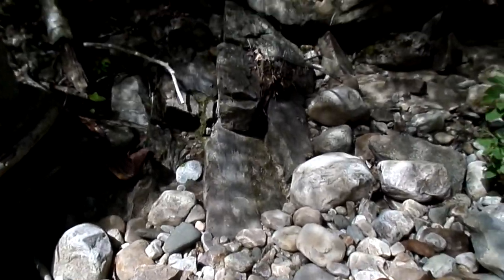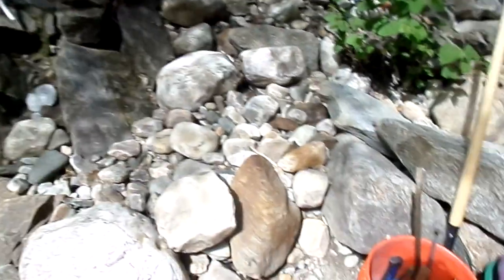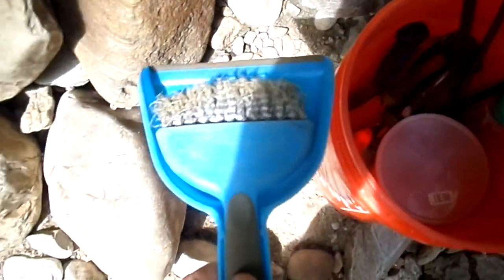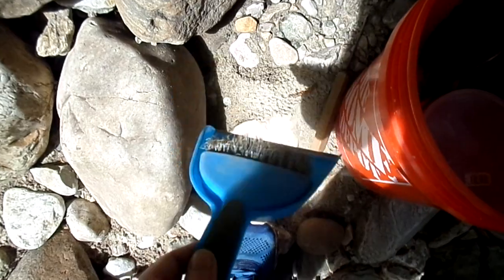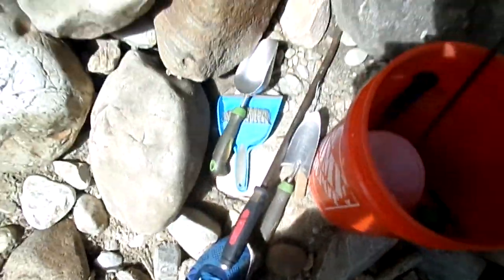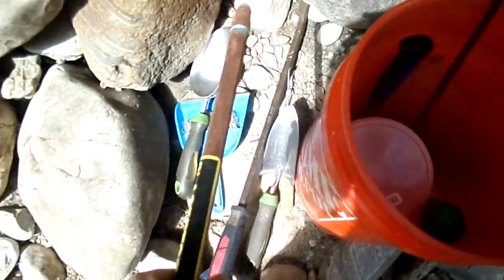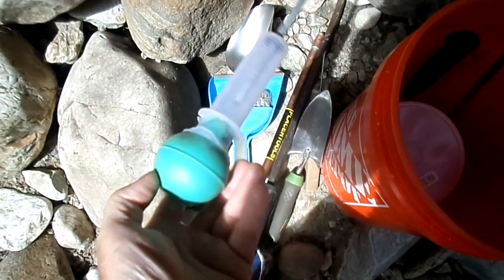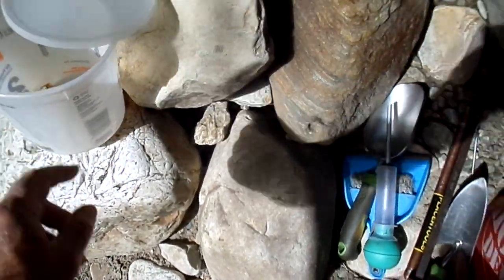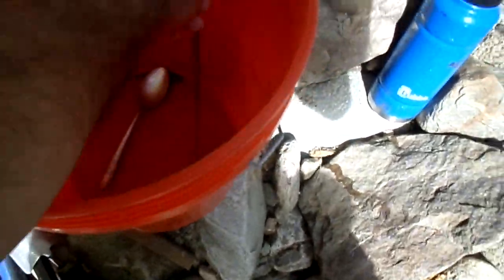Now that I'm in a spot where I'm gonna start going into some bedrock, I can show you what I've got in my pack. Pan, classifier, snuffer bottle, water, shovel, small pick, a little sweeper brush with metal bristles, a dustpan-type thing, a little trowel, small scoop shovel, bigger pry bar, placer tools, magnetic probe, Reinhardt dredge concentrate bucket, my rock pick, a spoon, and a small crevice tool — well, not so small.